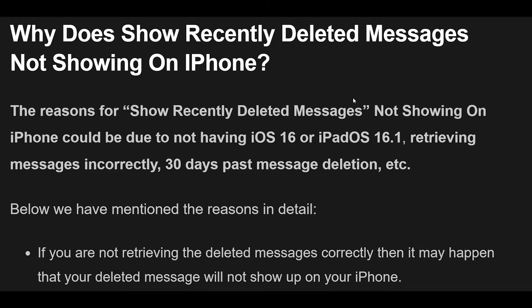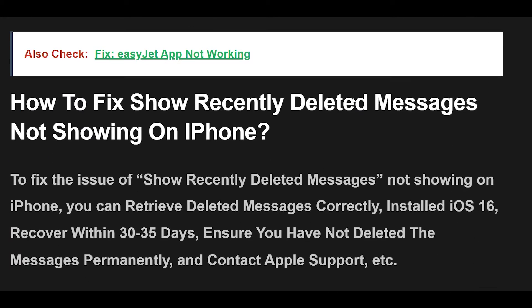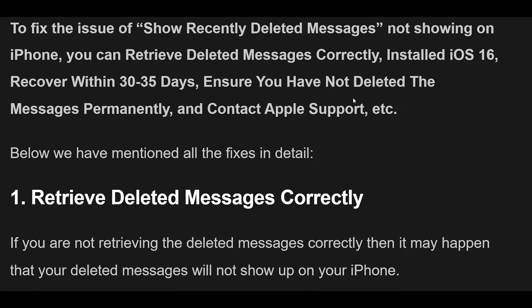How to Fix Show Recently Deleted Messages Not Showing on iPhone. To fix this issue, you can retrieve deleted messages correctly, install iOS 16, recover within 30 days, ensure you have not deleted the messages permanently, and contact Apple Support, etc. Below we have mentioned all the fixes in detail.